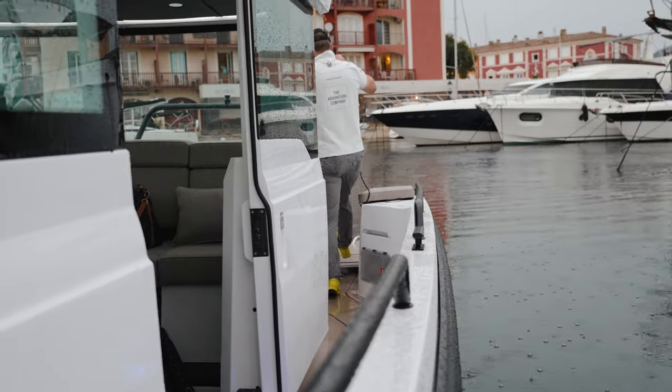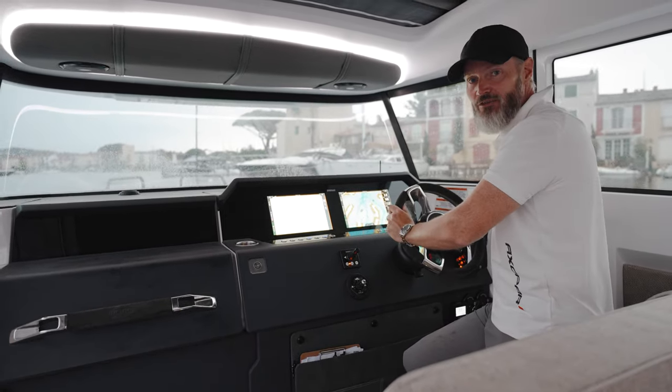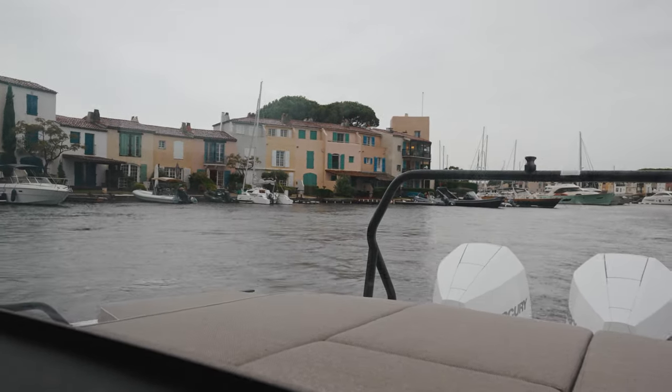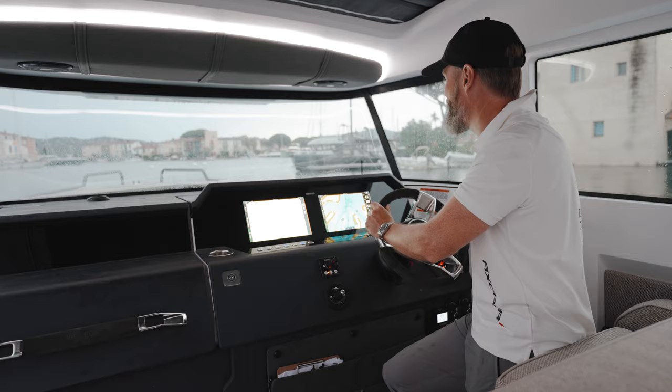Heading out of Port Grimaud. We've been boating in Cannes in almost 31 degrees sunshine, but now we're going to drive this boat back to Monaco, and this is the perfect example of all-weather boating.